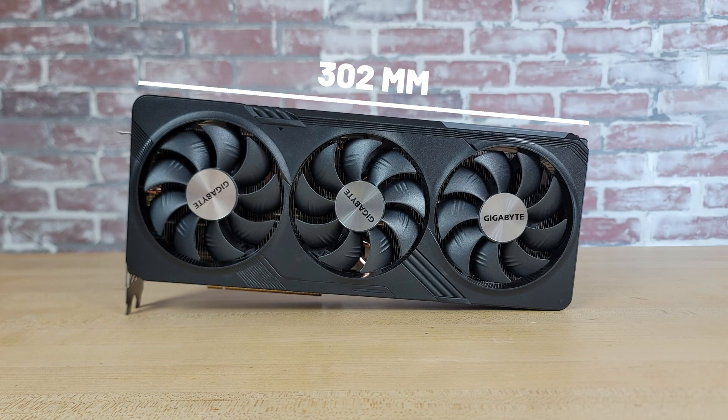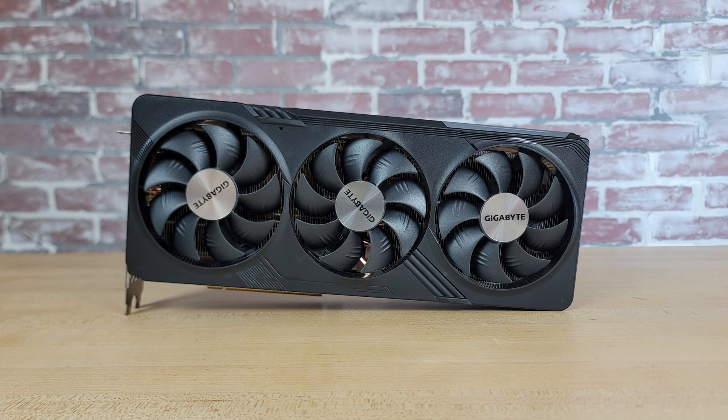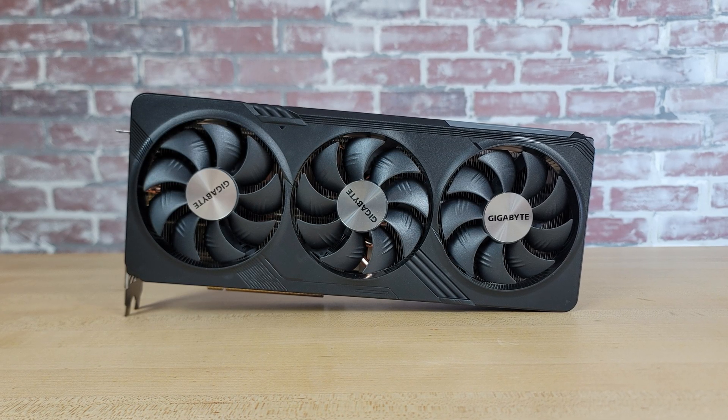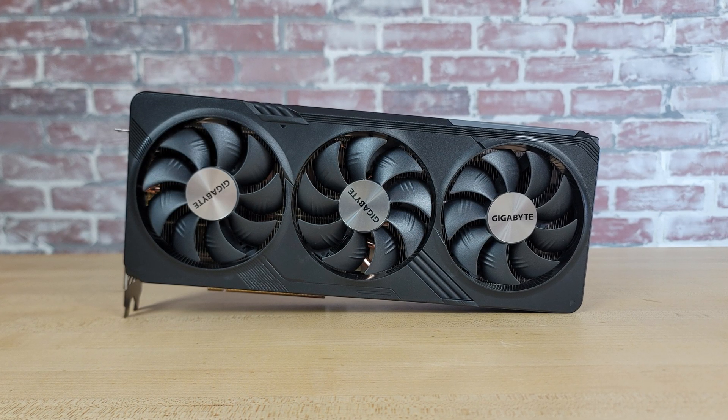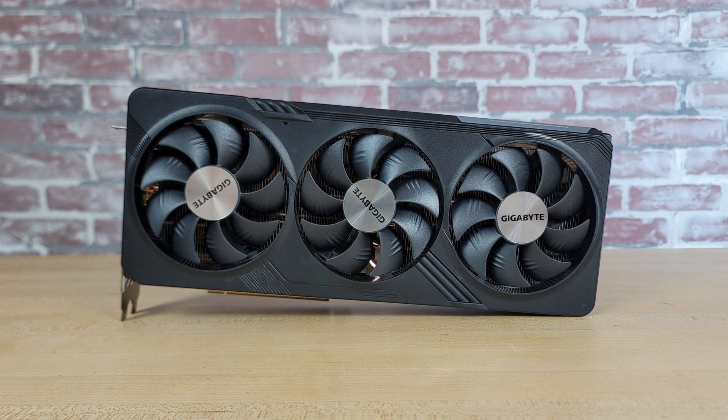This card measures in at 302mm long by 130mm tall by 56mm thick. Thanks to its robust cooling design, the Gaming OC is a pretty big card and it's easily one of the bulkier 7800 XTs available. However, at 302mm long it isn't excessively long and is actually one of the shorter triple fan RX 7800 XTs available. So it shouldn't have any problems fitting in most modern standard ATX cases, and there are quite a few micro ATX and mini ATX cases that can hold it as well.